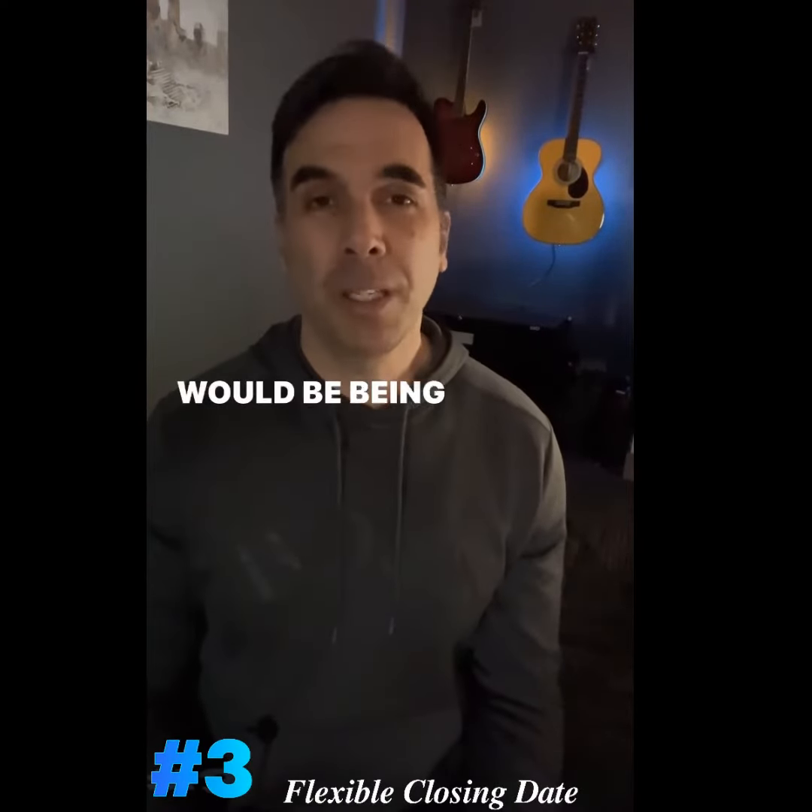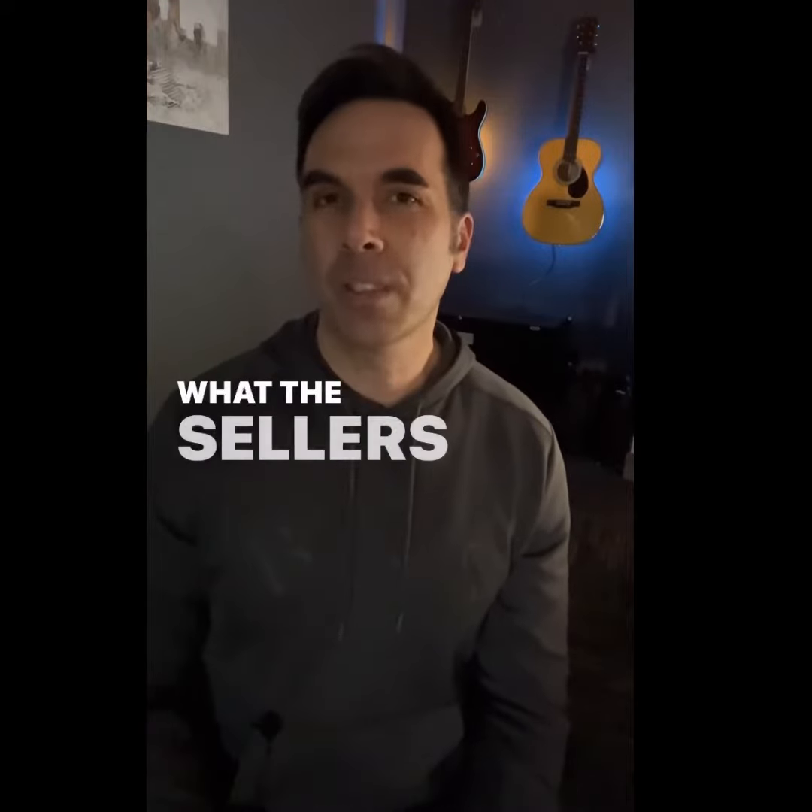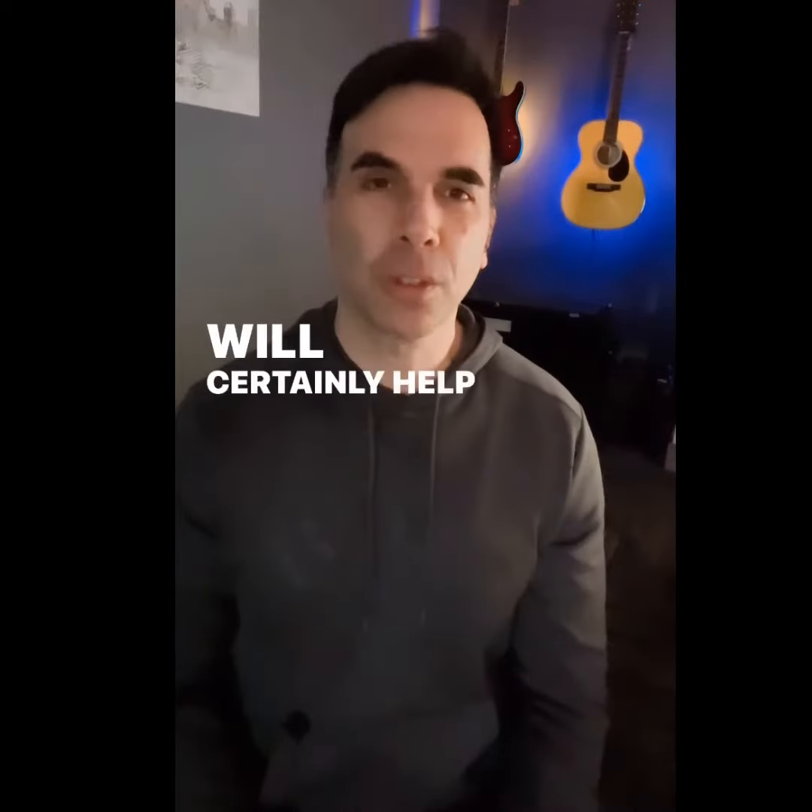All right, so number three simply would be being flexible with your closing date. Finding out what the seller's preferred closing date is will certainly help enhance your offer.